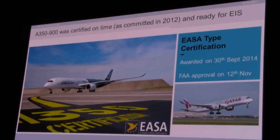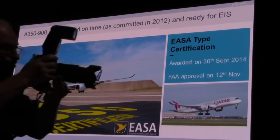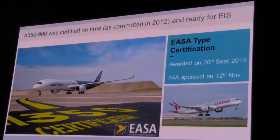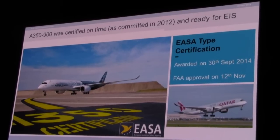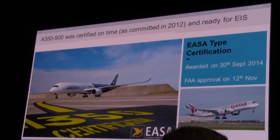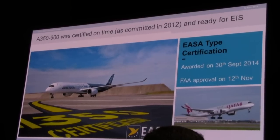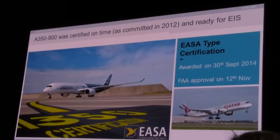Certification was really a challenge. In 2012, at the roll-out inauguration in October, we committed to delivering the first customer aircraft before the end of 2014. That needed us to go through the whole flight test certification journey. Certifying a brand new aircraft in just 14 to 15 months after the start of the flight test period was really something we had never achieved before, at least not in recent times.